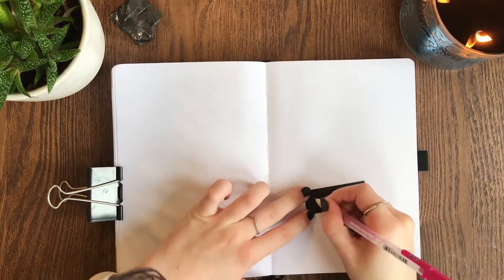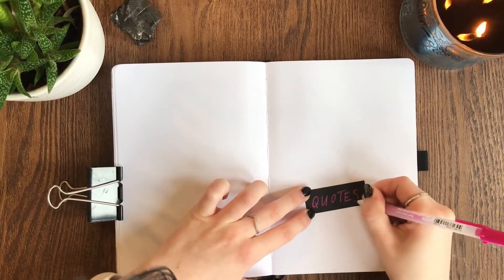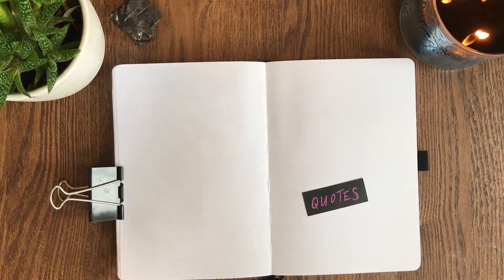The next spread I'm working on is my favorite quotes page. This is just a place for me to write down all my favorite quotes from all the books that I read throughout the month. I put the title at the bottom and then added another little bunny next to that.